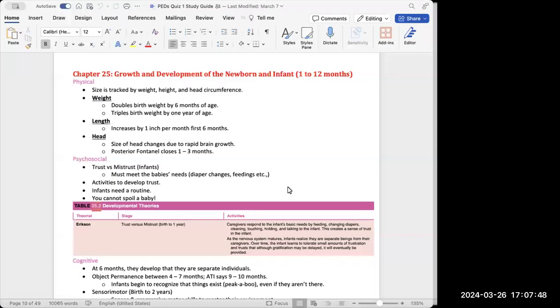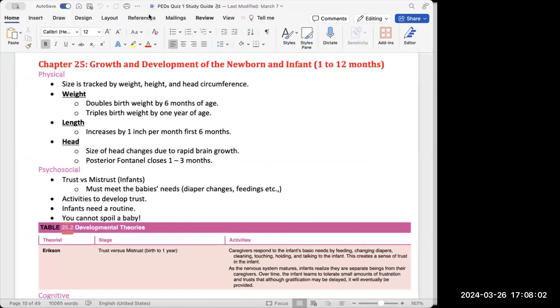Chapter 25 covers growth and development of the newborn and infant from 1 to 12 months. There are a few different areas to look at, starting with physical growth — specifically weight, length, and head circumference, which are really important.